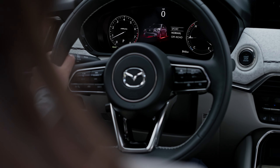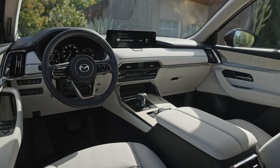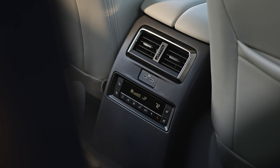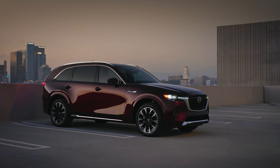New Mazda technologies, such as an available see-through view monitor, are meant to assist in a variety of parking situations through the 12.3-inch center display. Pricing and delivery information have yet to be released, so be sure to visit Autoblog.com for more information on the 2024 Mazda CX-90.